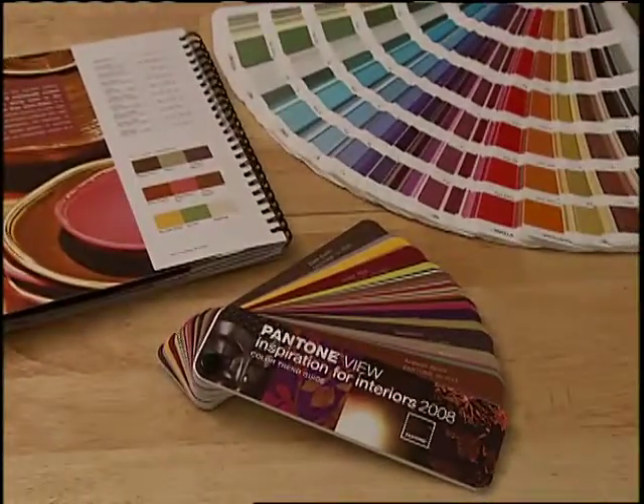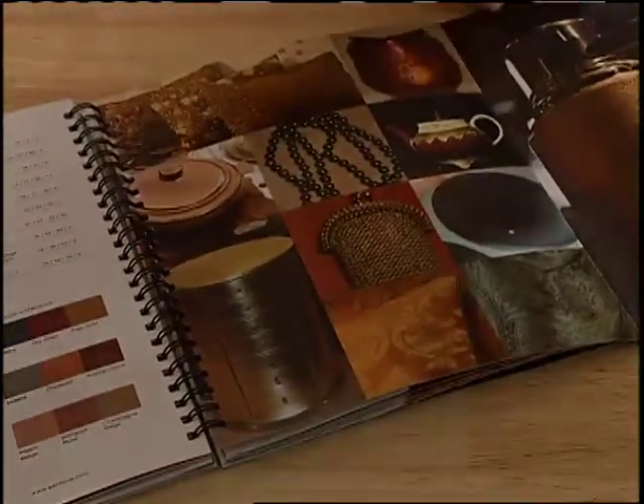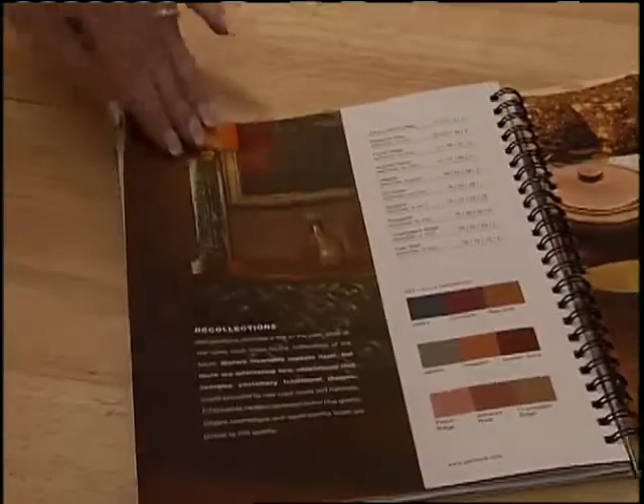Pantone View Inspiration for Interiors 2008 allows homeowners to flip through a series of different color stories that have color palettes attached to it, and it lets them see which colors really resonate with their own personal styles and tastes.